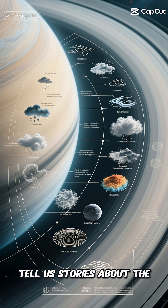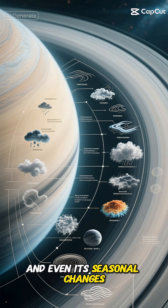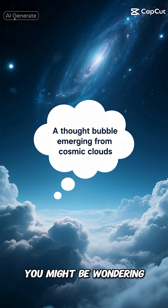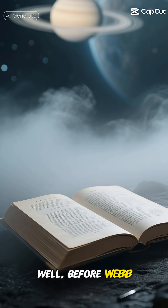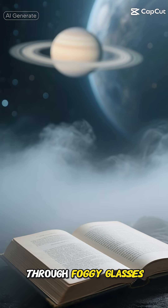These structures tell us stories about the planet's weather patterns, its atmospheric composition, and even its seasonal changes. You might be wondering why this is such a big deal. Well, before Webb, studying Saturn's atmosphere was like trying to read a book through foggy glasses.